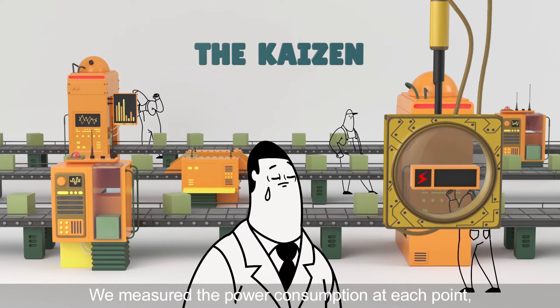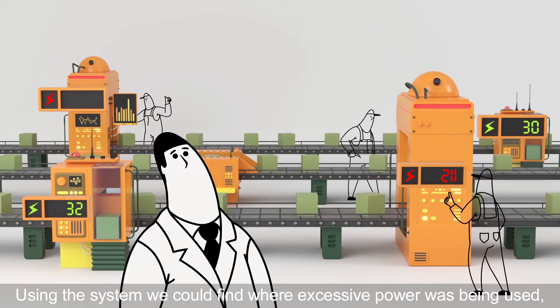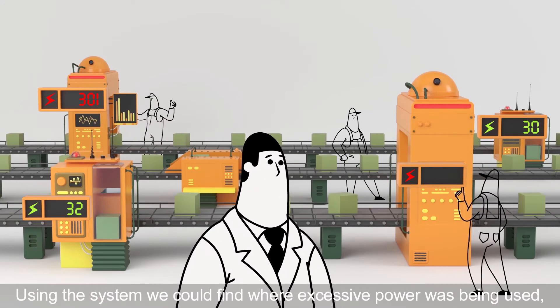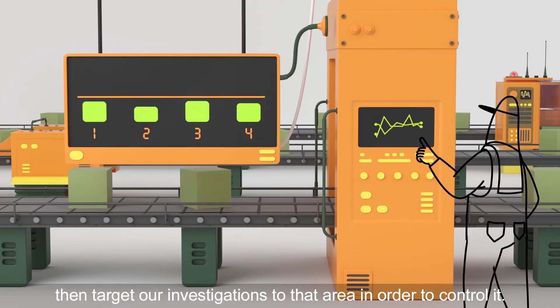We measured the power consumption at each point, then visualized it on a dashboard. Using the system, we could find where excessive power was being used, then target our investigations to that area in order to control it.